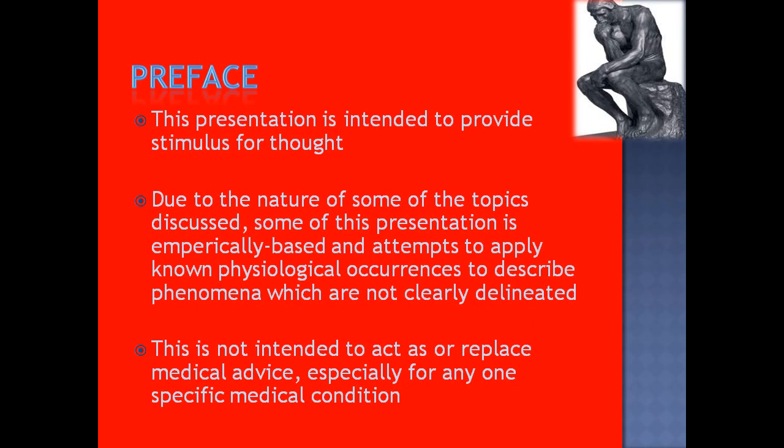This is not to replace any medical advice or act as any kind of prescription for anybody with a specific medical condition.